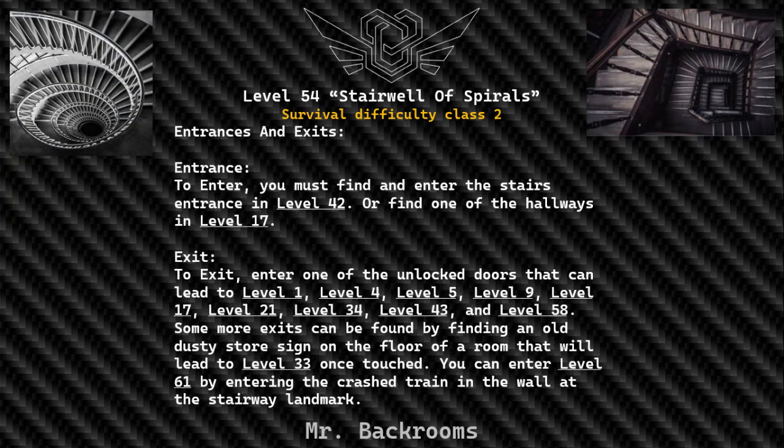Entrances and Exits. To enter Level 54, you must find and enter the stairs entrance in Level 42, or find one of the hallways in Level 17.